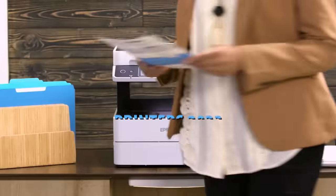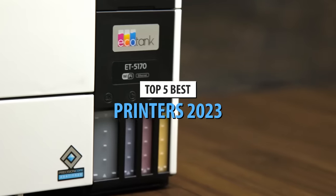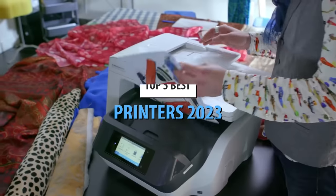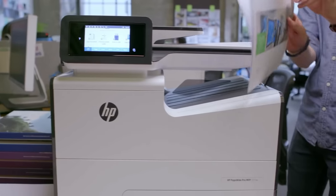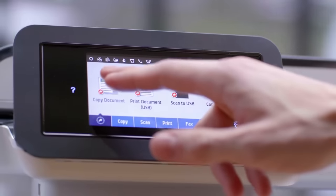What's up, guys? Today's video is on the top 5 best printers in 2023. Through extensive research and testing, I've put together a list of options that'll meet the needs of different types of buyers. So whether it's price, performance, or its particular use, we've got you covered.